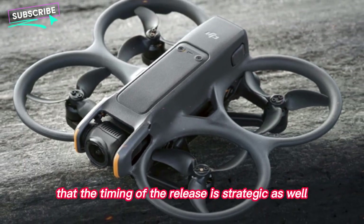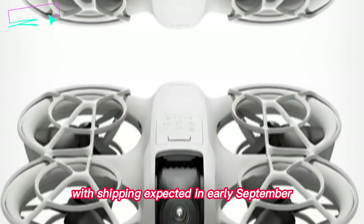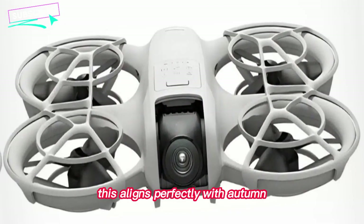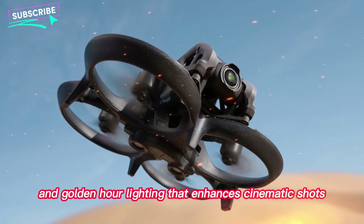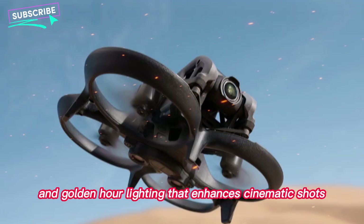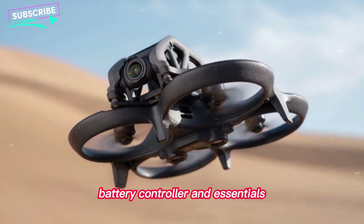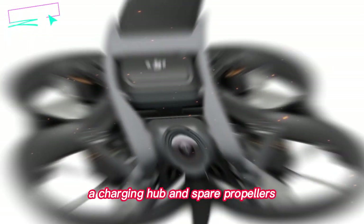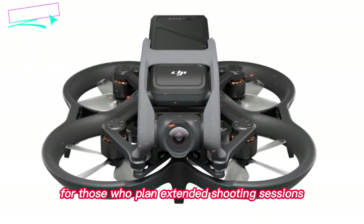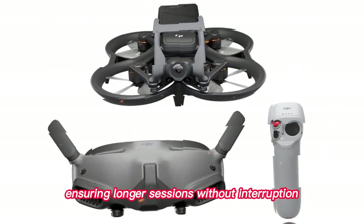The timing of the release is strategic as well. Pre-orders begin in mid-August 2025, with shipping expected in early September. This aligns perfectly with autumn, a season that offers stunning natural colors, early morning fog, and golden hour lighting that enhances cinematic shots. DJI will provide two purchasing options: the standard kit includes the drone, battery, controller, and essentials, while the Fly More Combo adds extra batteries, a charging hub, and spare propellers. For those who plan extended shooting sessions, the Fly More Combo is a worthwhile investment ensuring longer sessions without interruption.